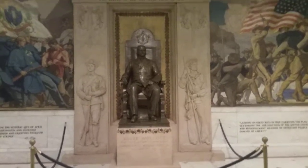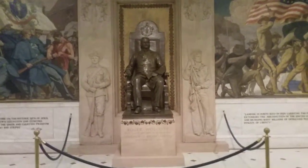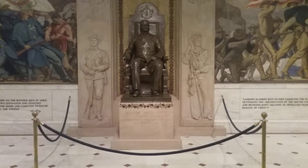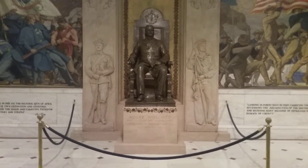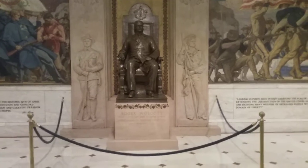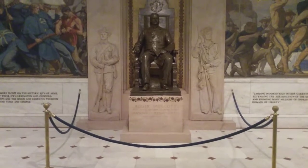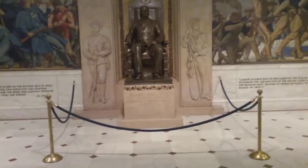Okay, part three of the continuing look at the Massachusetts State House, and that is Roger Wolcott, a former governor from the late 19th century.